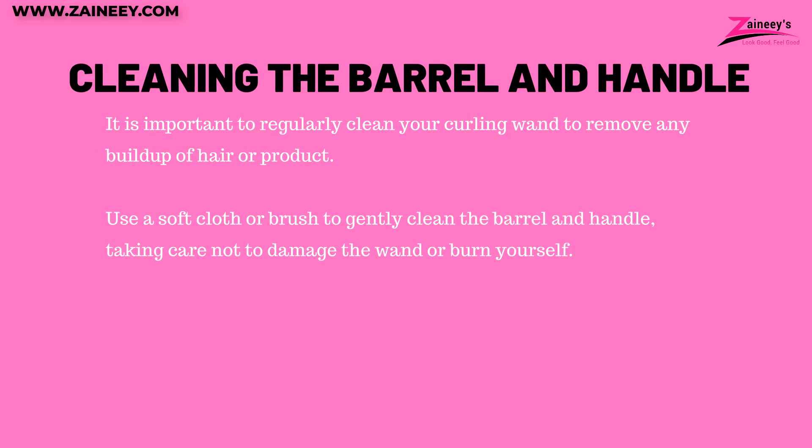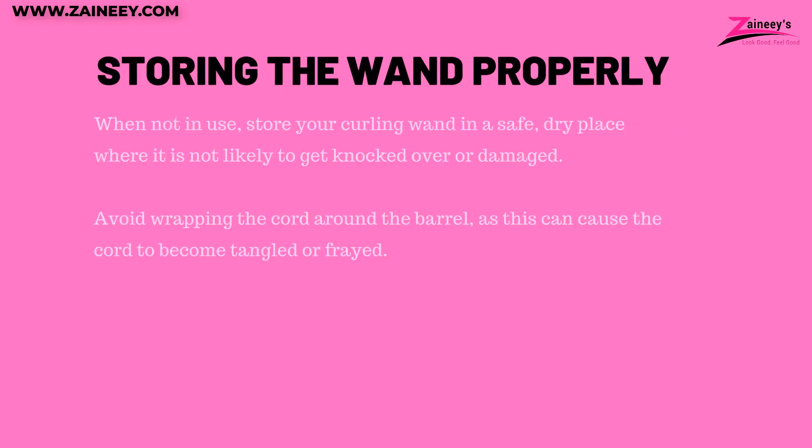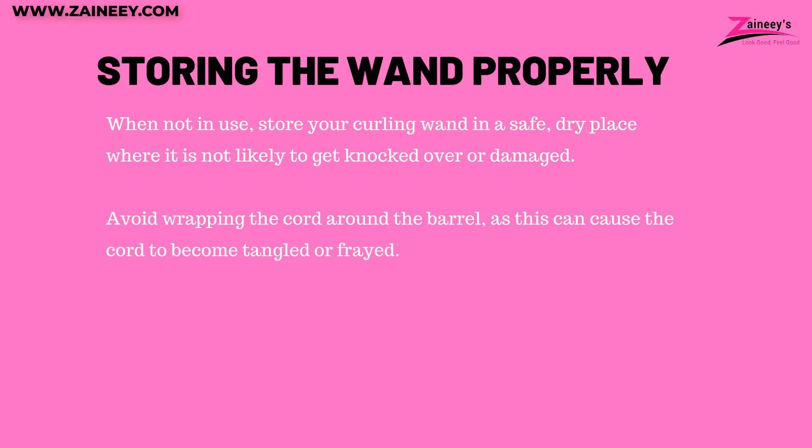Tips for maintaining and caring for your curling wand. Cleaning the barrel and handle: it is important to regularly clean your curling wand to remove any buildup of hair or product. Use a soft cloth or brush to gently clean the barrel and handle, taking care not to damage the wand or burn yourself. When not in use, store your curling wand in a safe dry place where it is not likely to get knocked over or damaged. Avoid wrapping the cord around the barrel as this can cause the cord to become tangled or frayed.